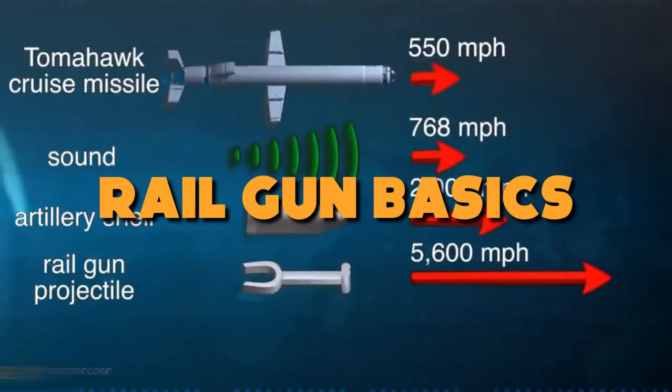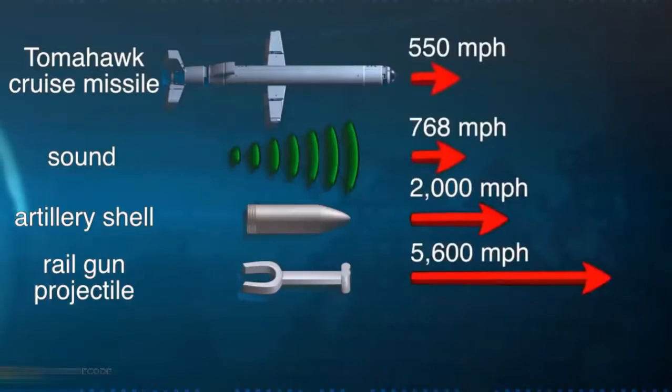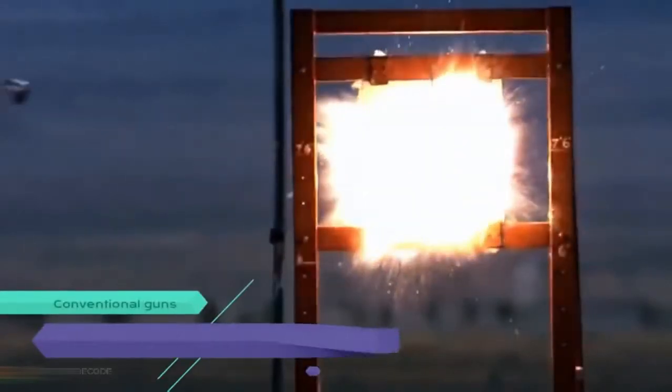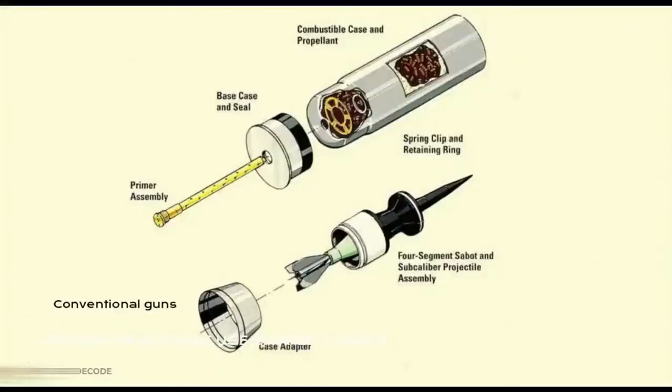Railgun basics: the railgun is a large electric conductor made up of a power source, rails, and armatures. The power supply provides electricity, and for it to work effectively, amperage needs to be high. The rails are metals — mostly copper — used for conduction, and their size ranges from 4 to 70 feet. The armature acts like a bridge, connecting the two parallel rails, and in most cases is a conductive metal that also houses a dart or projectile.